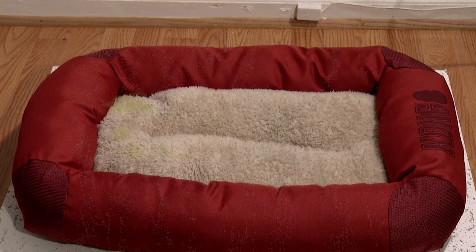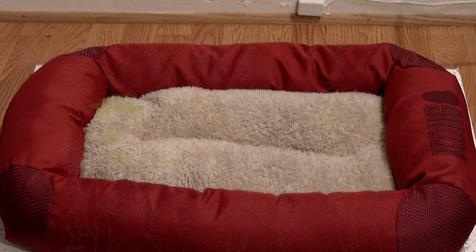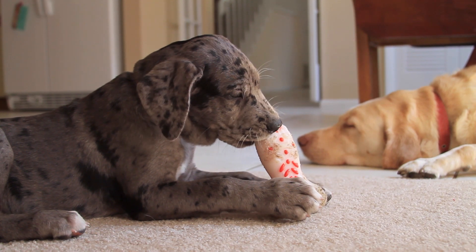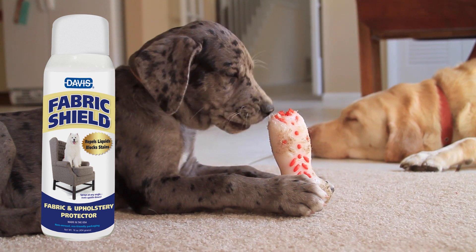Pets can leave unpleasant stains on pet beds, crate mats, furniture, and carpets in your business and home. Protect them now with Davis Fabric Shield.